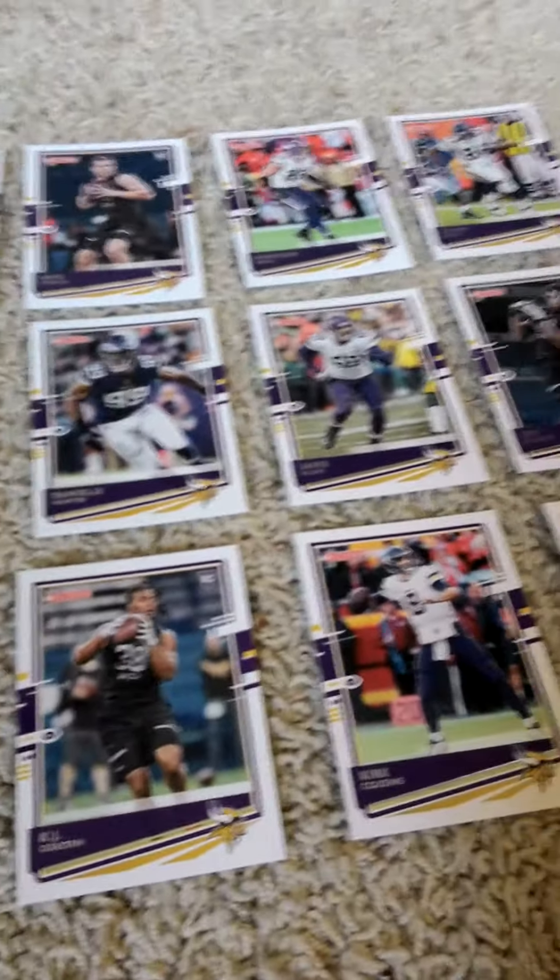So from right to left we have the 2020 Donruss Factory Team set for the Minnesota Vikings by Panini. If you liked the video you can go ahead and like it. Please remember to watch, like, subscribe, and tell your friends if they haven't done so yet. Please also hit the notification button so you don't miss a new video. Have a nice day and stay safe, and I'll see you guys in the next episode.